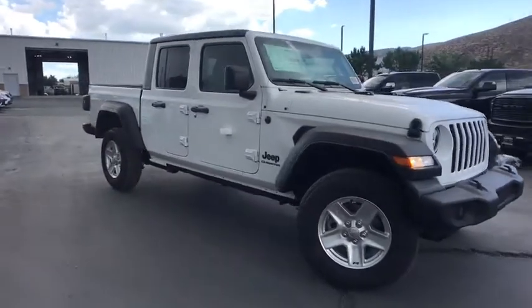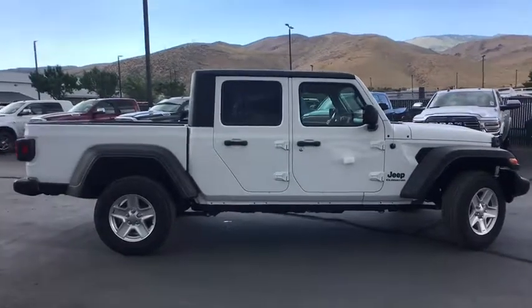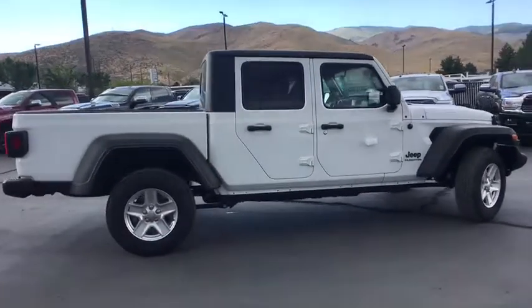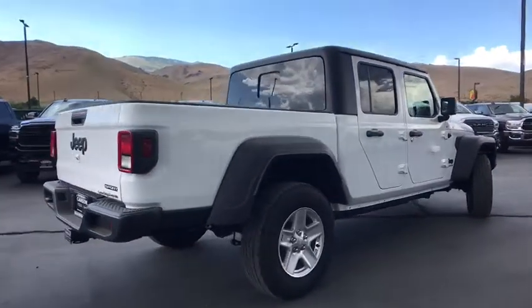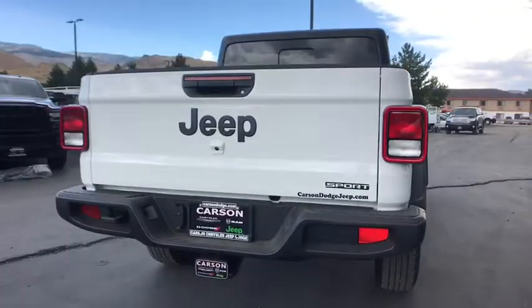You are going to love the 2020 Jeep Gladiator. The Jeep Gladiator is just the off-road truck that Jeep fans have been waiting on. Enjoy the functionality of a truck while retaining the off-road capability. You'll fall in love with this Jeep Gladiator. Here are some of this vehicle's great options.